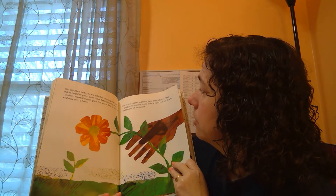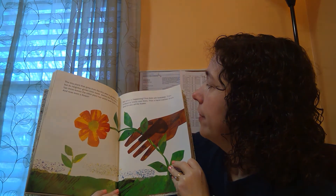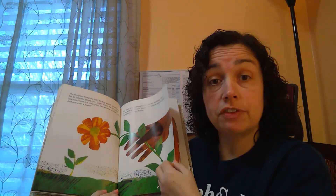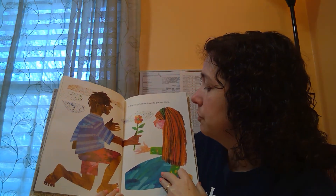But what's happening? First there are footsteps, and then a shadow looms over them. Then a hand reaches down and breaks off the flower. A boy has picked the flower to give to a friend.